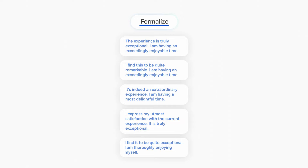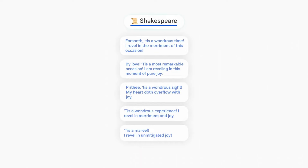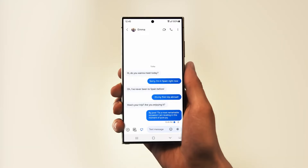Other AI features include the ability to circle information with an app to run a Google search, live translation, a chat assist that offers different tones for what you're writing, and transcriptions and summarizations of voice memos.